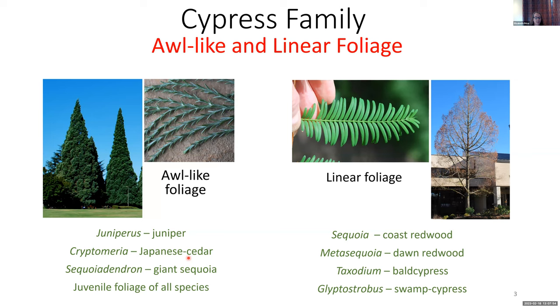Cryptomeria also has awls — the Japanese cedar — as does the giant sequoia. The juvenile foliage of all species in the Cypress family is awl-like before transitioning into whatever is typical for the species. There are many cultivars that have that fixed juvenile foliage for the life of the plant. Linear foliage is what I would say is the exception in the Cypress family. All of these plants with linear foliage used to be in the Taxodiaceae family, the bald Cypress family, and they were moved into the Cypress family because of similarities in the cones and due to DNA testing.